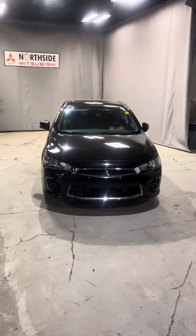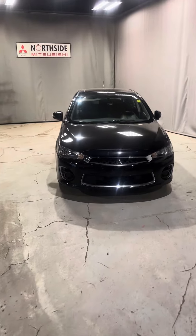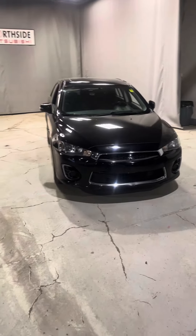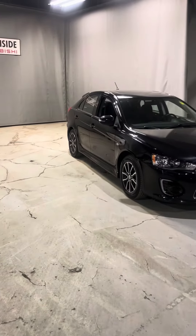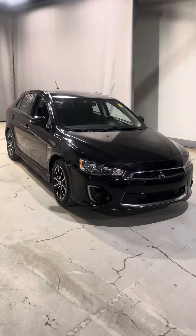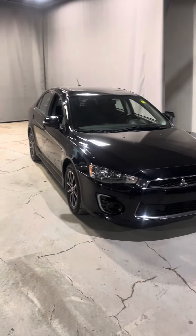Hey there, it's Nathan here from Northside Mitsubishi and I'm thrilled to be showing you our 2016 Mitsubishi Lancer SE Limited. Now this vehicle is quite rare as it is the sportback style, but this vehicle does come with a 2-liter 4-cylinder engine that's very fuel-efficient as well as reliable.